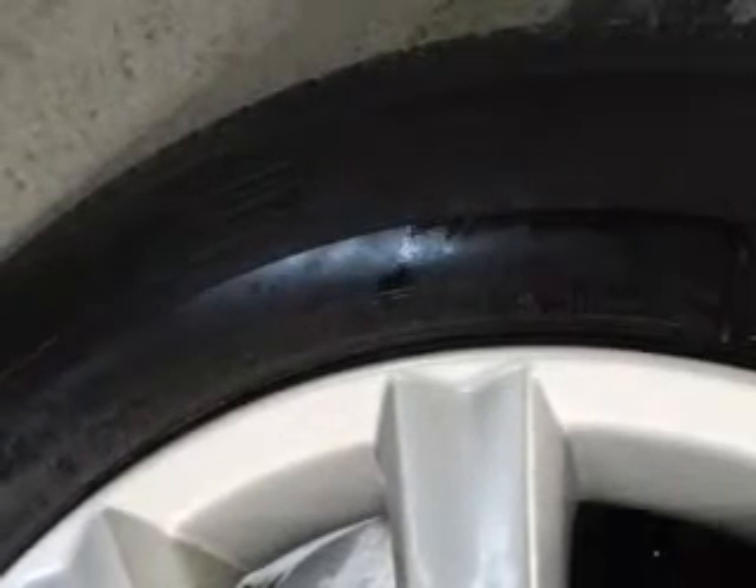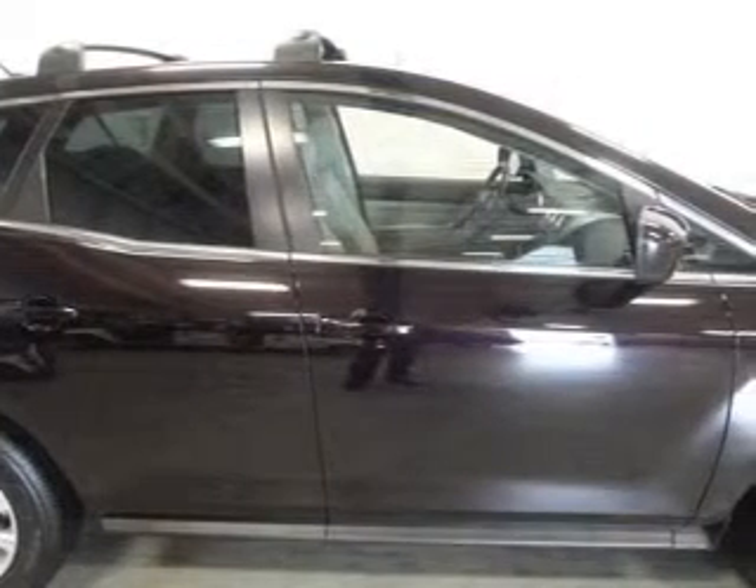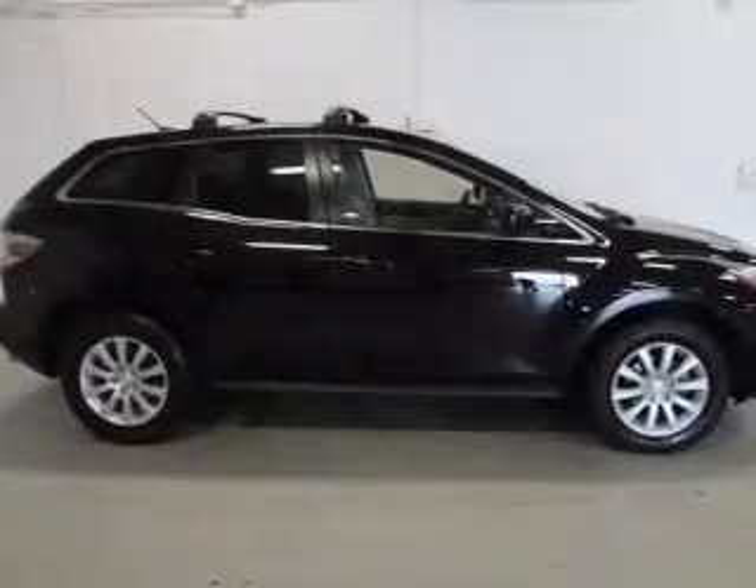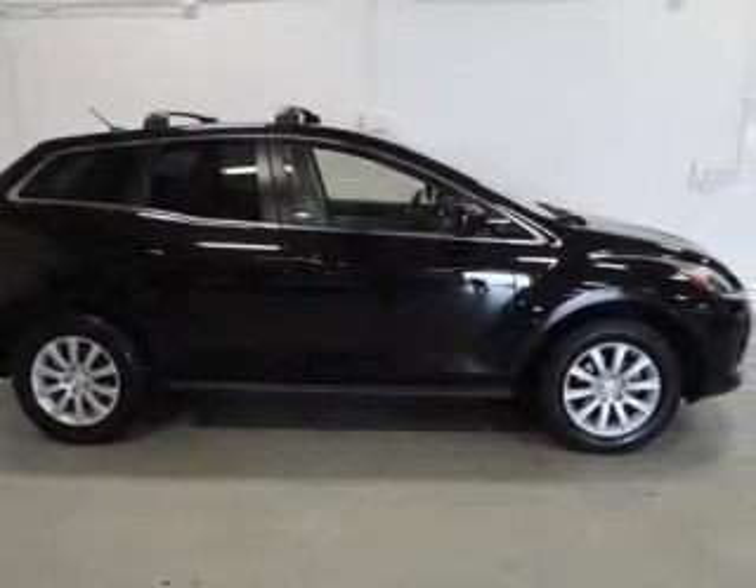Get advanced listening benefits from the premium sound system. The anti-lock braking system will keep you safe on the road. Indulge in the comfort of heated seats. Let the outside in with a built-in sunroof.